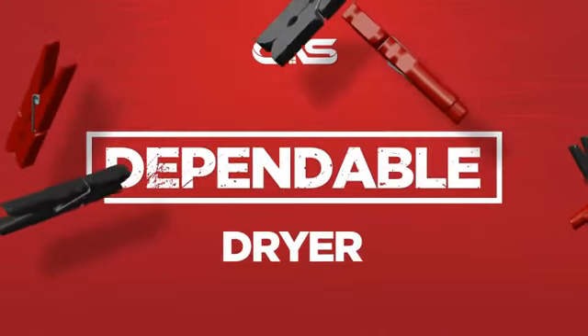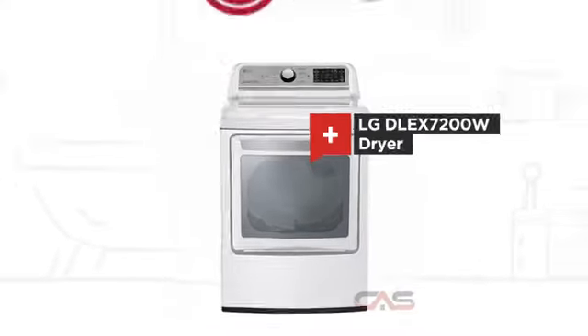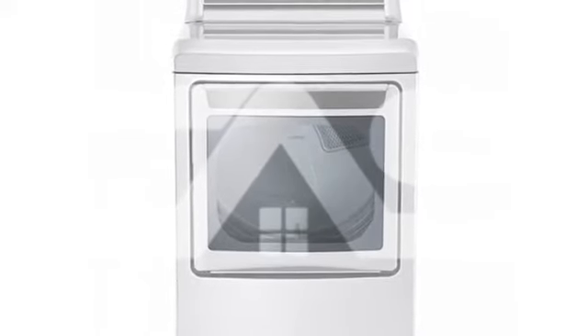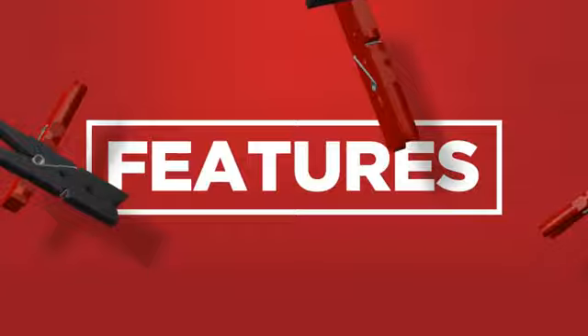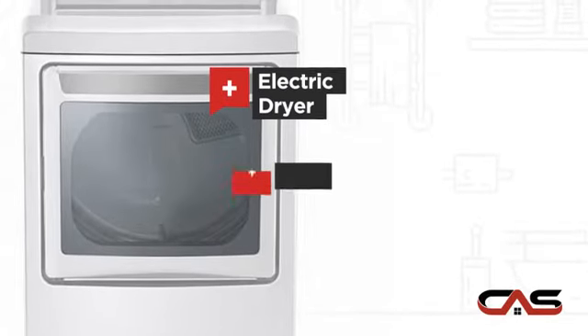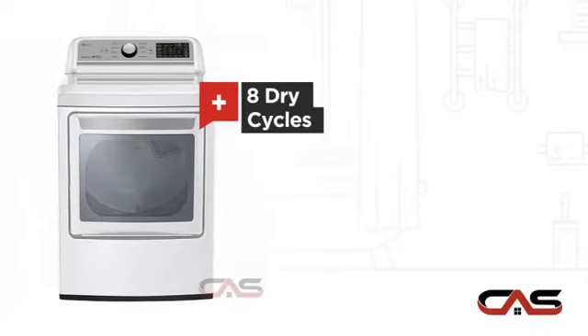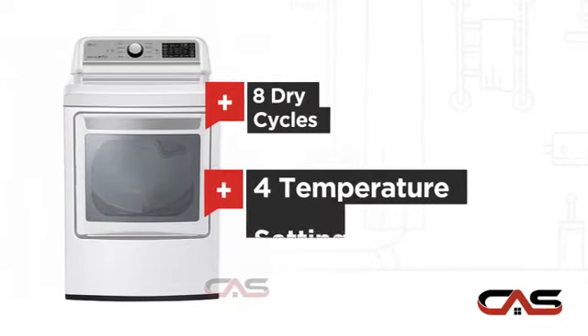Need a dependable dryer? Try this dryer model from LG. It offers many features: electric power, 7.3 cubic foot load capacity, 8 dry cycles, and multiple temperature settings.